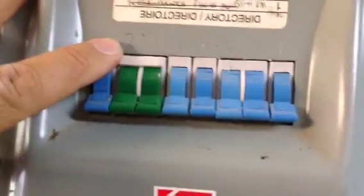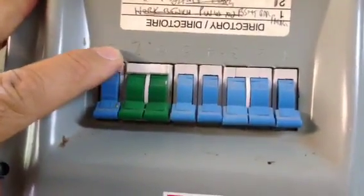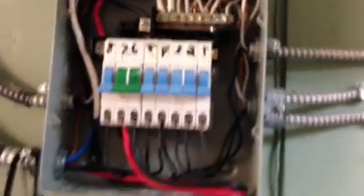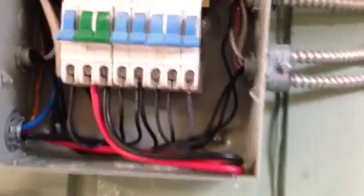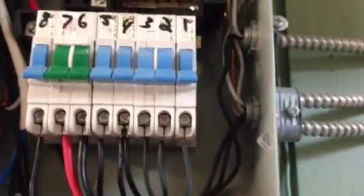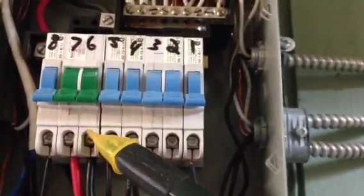Number six and seven are these green ones right here, but they are not GFCI protected. I've already taken the time to open up the panel. Something very dangerous: six and seven are not GFCI protected.